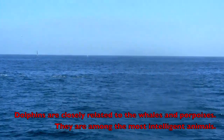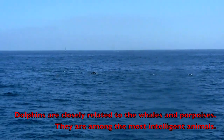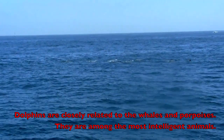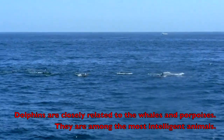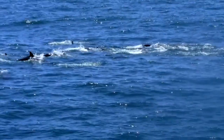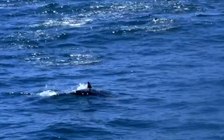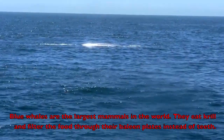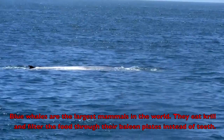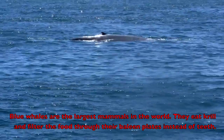Dolphins are closely related to whales and porpoises. They are among the most intelligent animals. Blue whales are the largest mammals in the world. They eat krill and filter the food through their baleen instead of teeth.